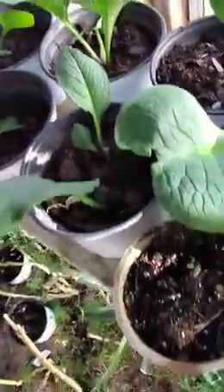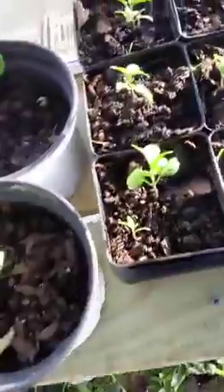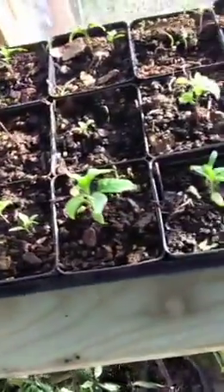We also have some newer additions in the greenhouse. We got some lemon cucumbers, we got some comfrey coming up — comfrey really surprised me how fast it grows. We have some more comfrey, and these are our hot peppers — Carolina reapers.